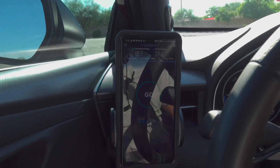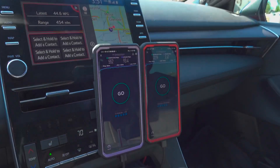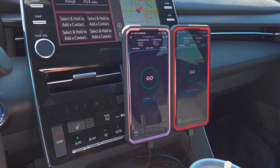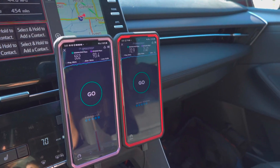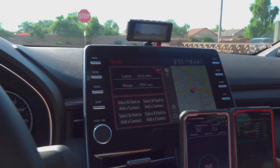AT&T came in at 68.7 down, 19.4 up, 42 millisecond ping, 28 millisecond jitter. T-Mobile hit 552 down, 93.4 up, 29 millisecond ping, and 20 millisecond jitter. Verizon came in at 72.9 down, 7.47 up, with a 24 millisecond ping and 10 millisecond jitter. Now let's go ahead and see what bands they're running.